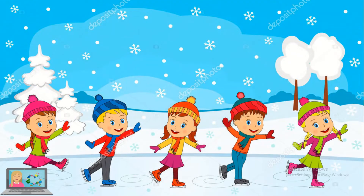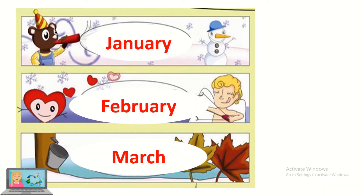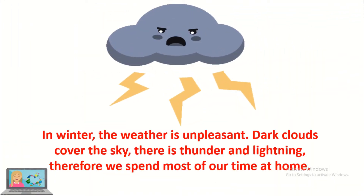After the fall comes the winter. The three months of the winter are January, February and March. It's so cold in winter, therefore we wear heavy clothes. In winter the weather is unpleasant. Dark clouds cover the sky. There is thunder and lightning. Therefore we spend most of our time at home.